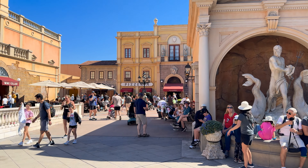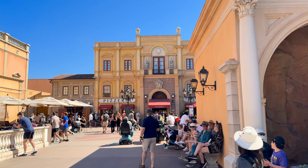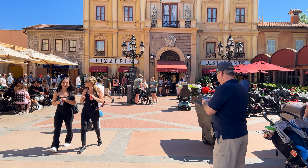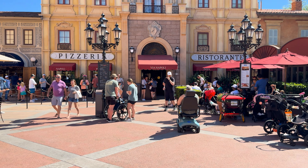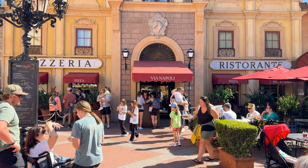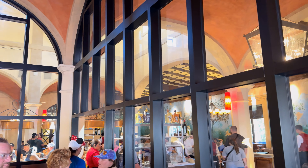And then Via Napoli — exciting! It has been a long time since we've been here. Looks like they're actually opening up the little quick service window, which you do not get the same pizza as you do inside here. But we are inside the lobby waiting to be seated. They do have seating off to the side.